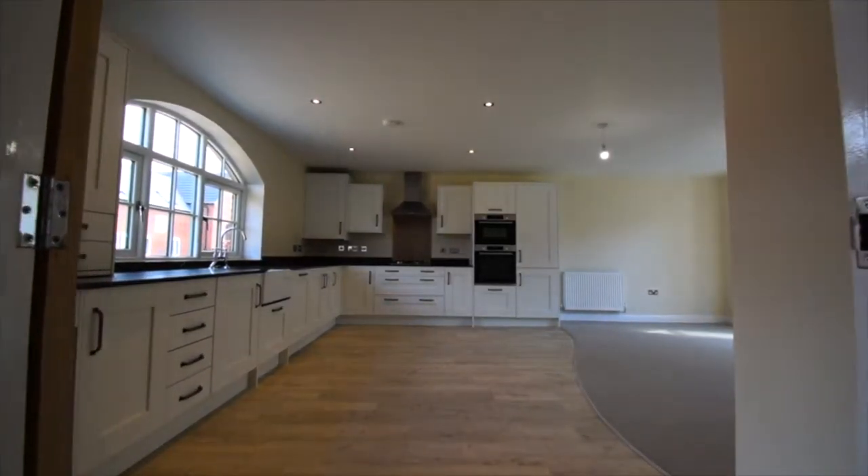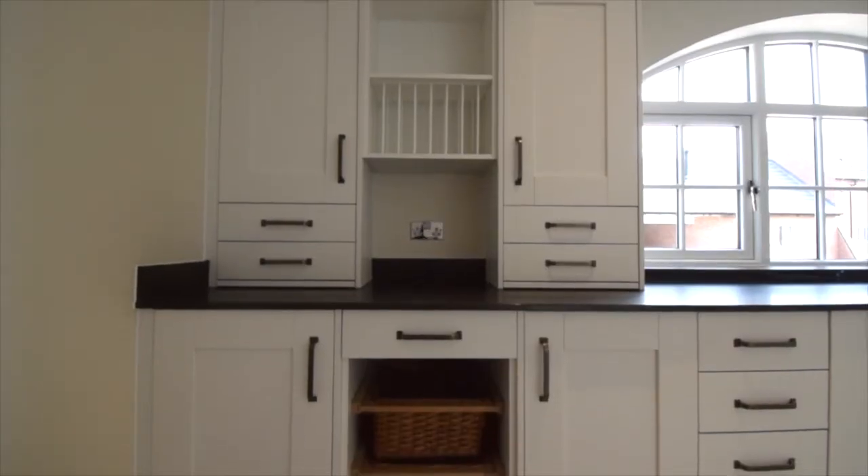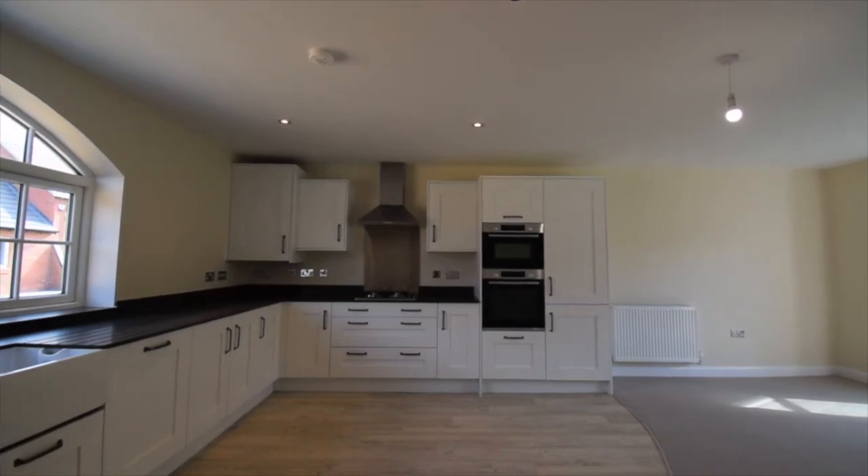In the kitchen you'll find everything you need with your Bosch appliances, including a dishwasher, washing machine, fridge freezer, gas hob, single oven and combination microwave oven.